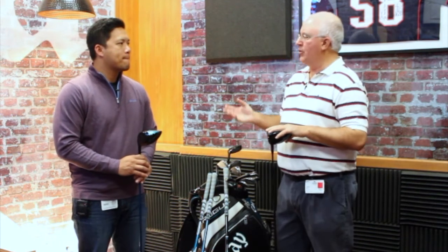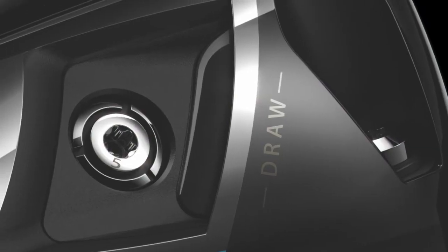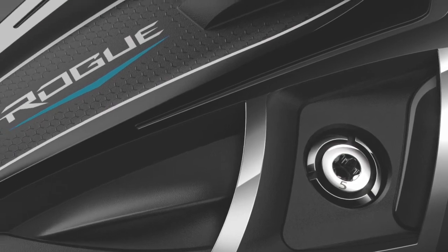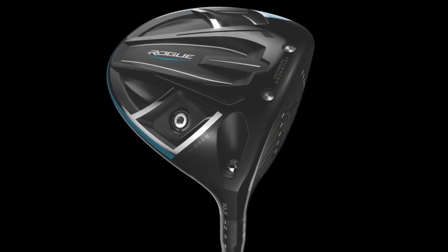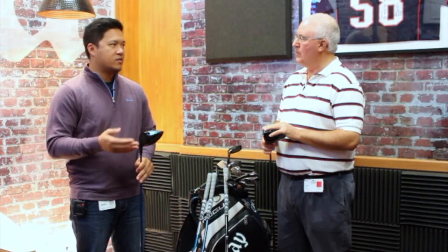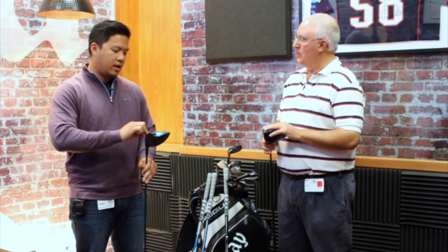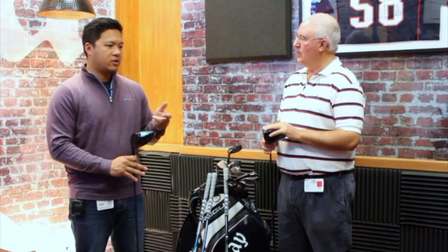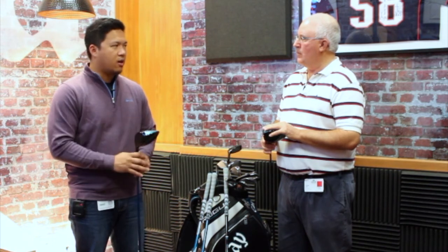Also new is a third model of the driver. There's a draw version, and people will also notice that the standard Rogue, as opposed to the Epic, no longer has the sliding weight — it's got a fixed weight. The draw version is very clean-looking; if you compare the standard Rogue versus the draw, you're not going to see too much of a difference. We didn't add a hook face or an offset. What we've done is increase the weight positioning and move it towards the heel. For those struggling with hitting a cut, they'll be able to mitigate that with the draw version.